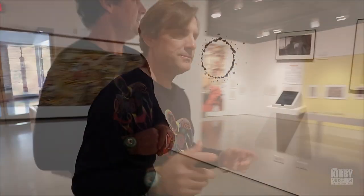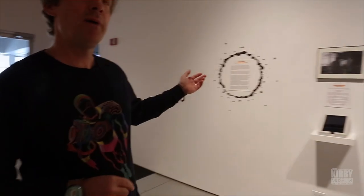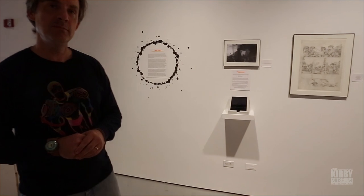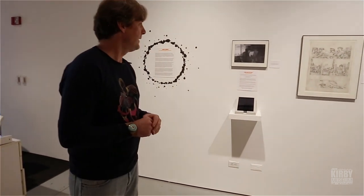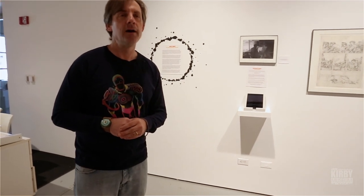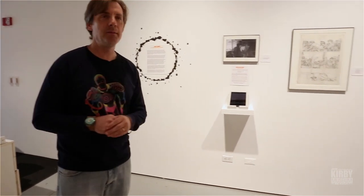Over here along this wall is a capsule biography of Jack Kirby to introduce him and his work to unaccustomed visitors, and examples of things from the first half, roughly, of Kirby's career in comics.